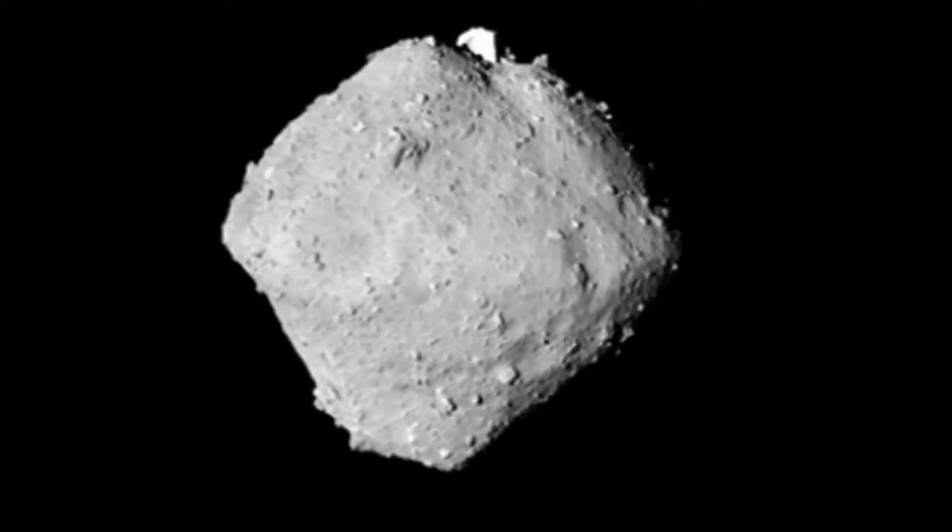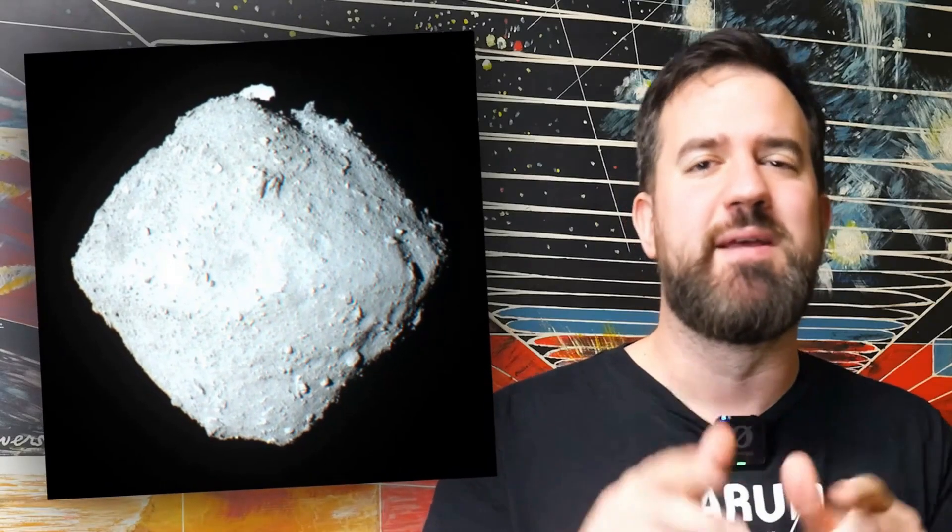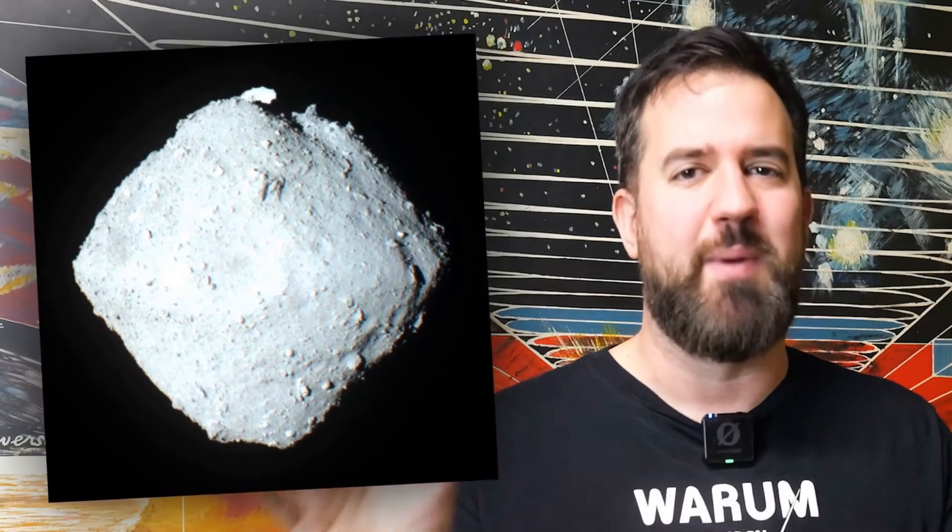I think it looks more like a grilled potato that accidentally fell into the coals. Let me know what the shape of Ryugu reminds you of — I'd be really interested to see what your imagination comes up with.